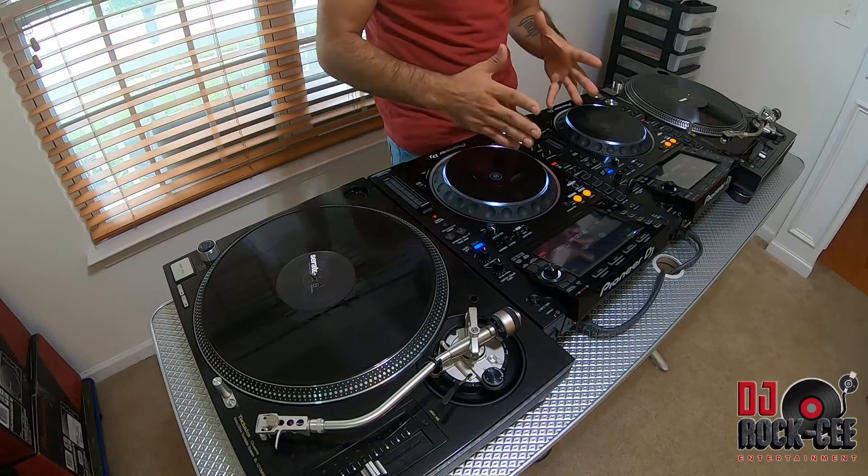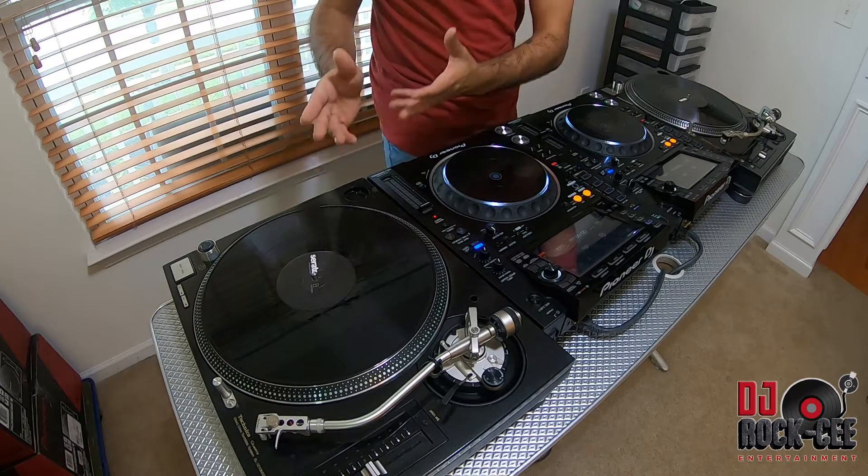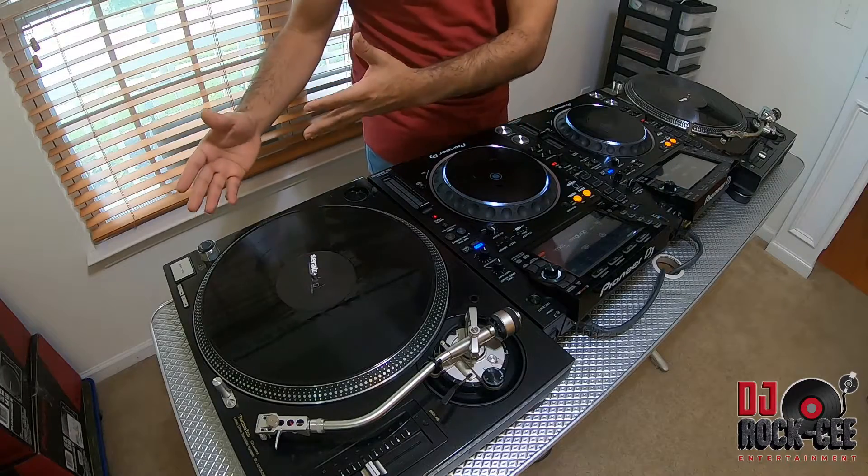So why do I use my CDJs more than my Technics turntables when I'm doing gigs? One of the main reasons is the option of having these as standalone units. With my turntables, I don't have that option.